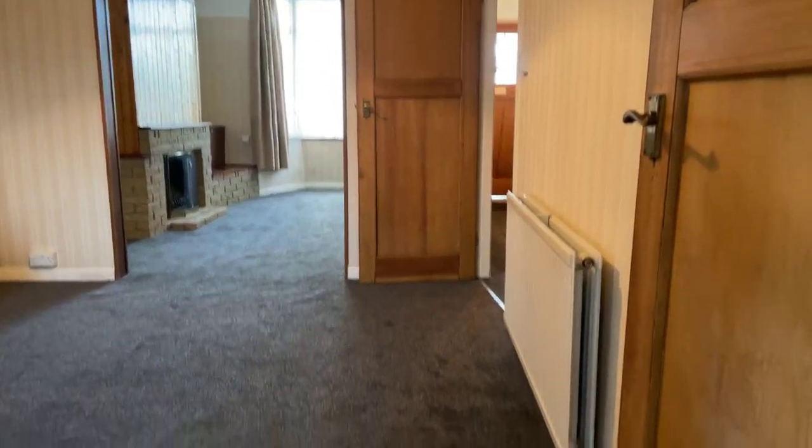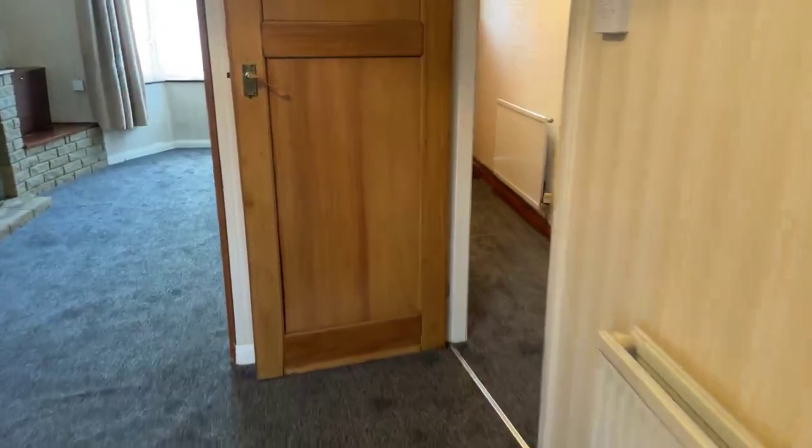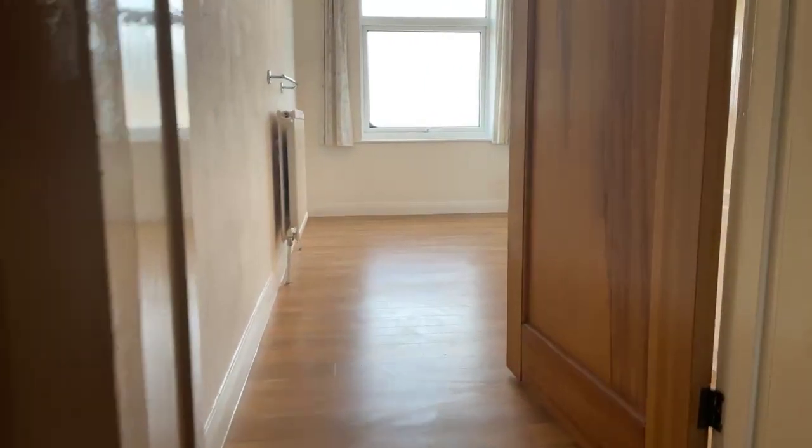Taking you back into the property to go upstairs — this property is a short walk to Ramsgate train station, and it is a short drive to Westwood Cross if you like shopping.